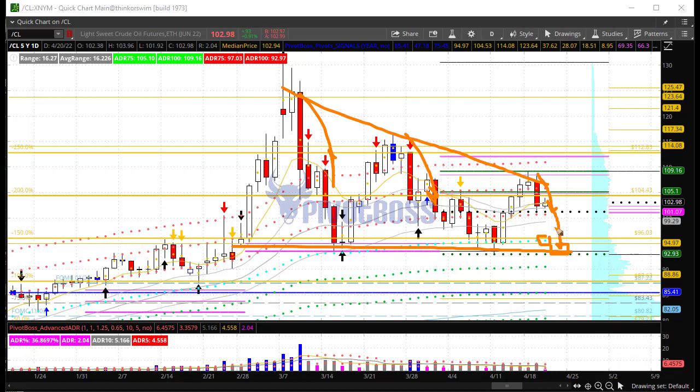We have the yearly VWAP-to-date sitting right at about 95, which could be an easy target ahead. Right now crude oil is averaging five and a half points per day on a five-and-ten-day split, and we're at a two-point range today — just 37% of ADR. We're seeing quite a bit of compression in crude oil, and soon that compression could release energy, likely to the downside back toward that composite VWAP.